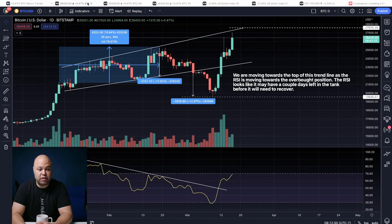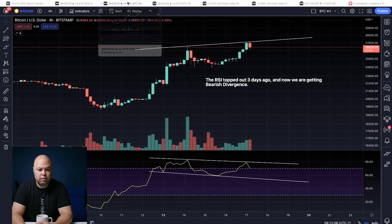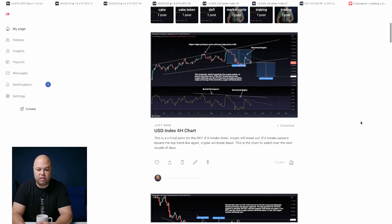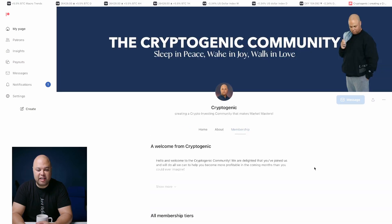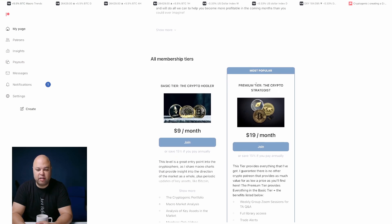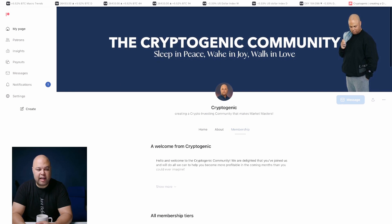Going back to the daily chart, I posted this chart on my Patreon the other day. Check out my Patreon at patreon.com/cryptogenic. Right now I've got two levels — first is $9 and the second is $19. At the $19 level, this is the premium tier — you get all my trading calls and everything. It's a highly profitable level, so check that out.